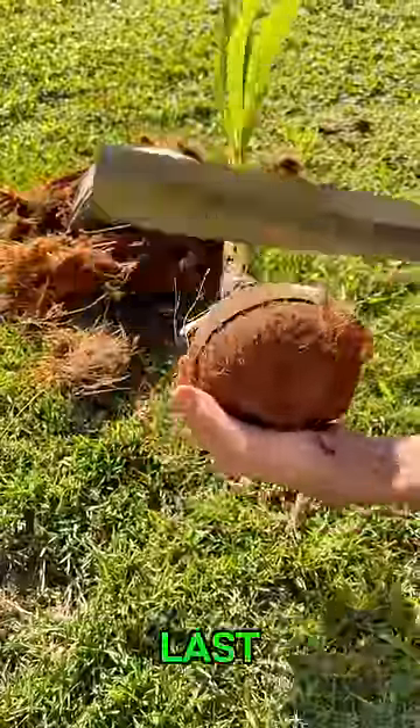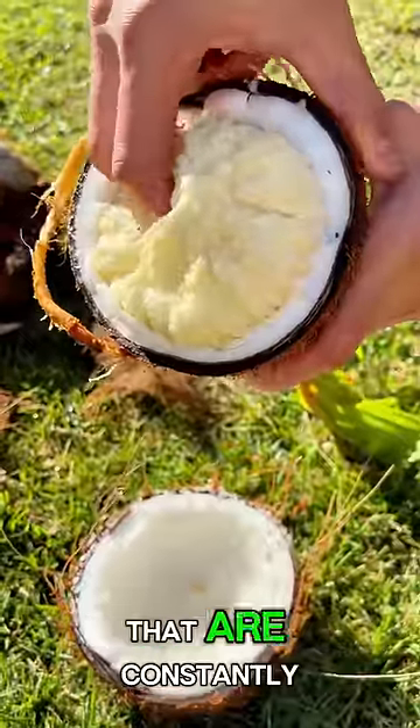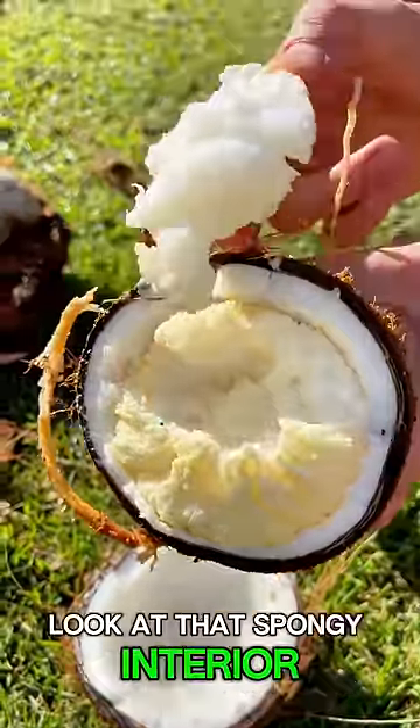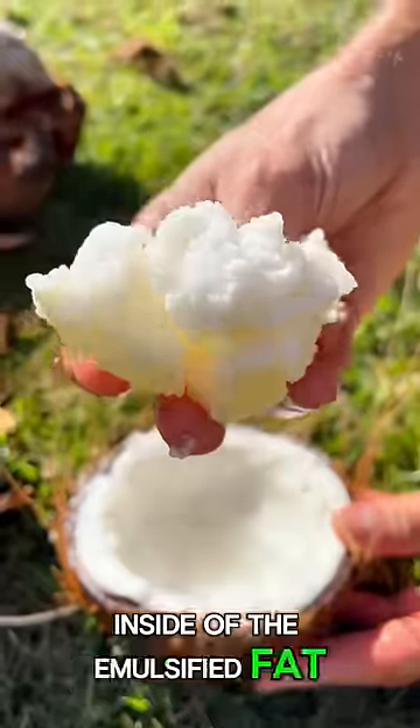And now the best for last — sprouted coconuts at number one. We have mature coconut trees that are constantly producing sprouted coconuts. Look at that spongy interior, it's like nothing else. And when you dip it inside of the emulsified fat — amazing.